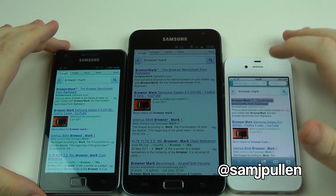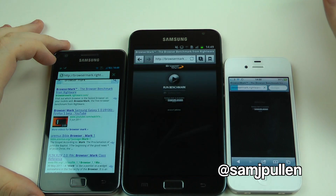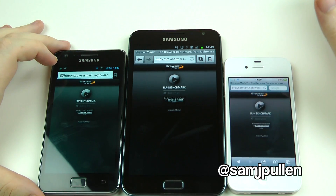Right, so I've got them all loaded up here, so I'm just going to load up the BrowserMark website on all three of the devices really quickly. What we're going to do is obviously try and press them all roughly at the same time, and then see how it gets on with that.